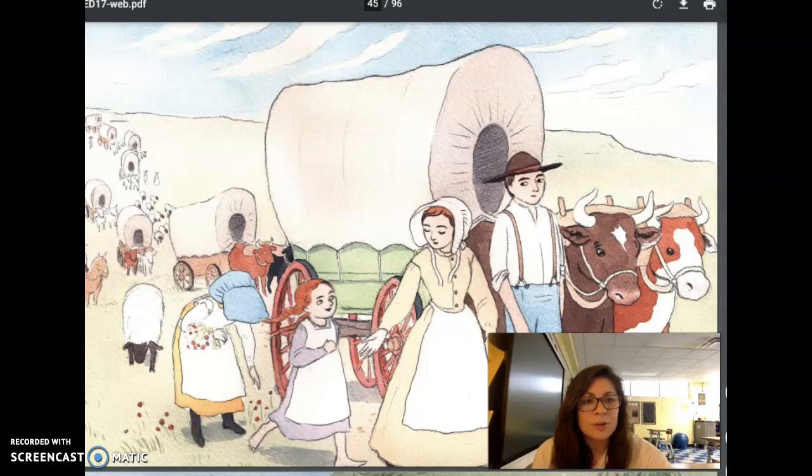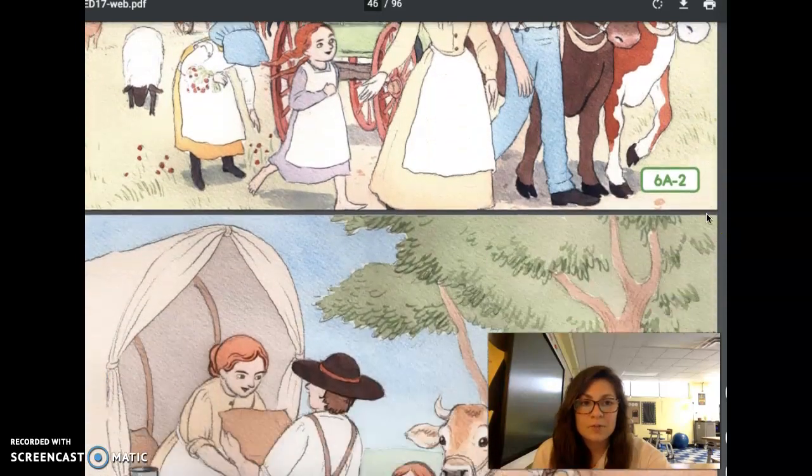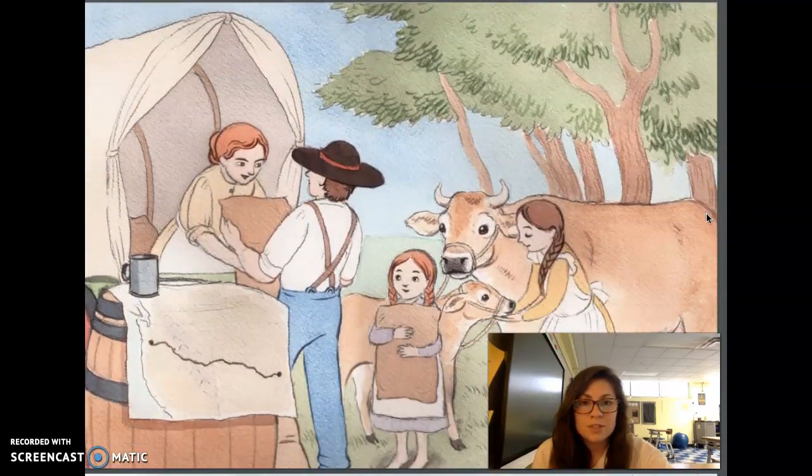The wagon train was moving westward along the Oregon Trail. The families walked beside or rode in large, covered wagons pulled by oxen. Each family had only one wagon, but that wagon was able to hold almost everything the family owned. Each family packed food — things like flour, potatoes, and beans.